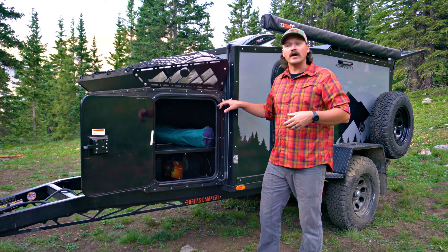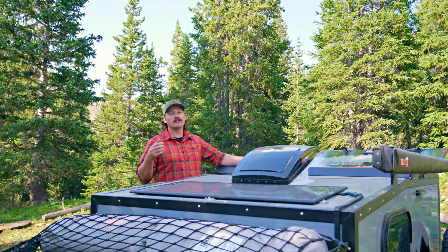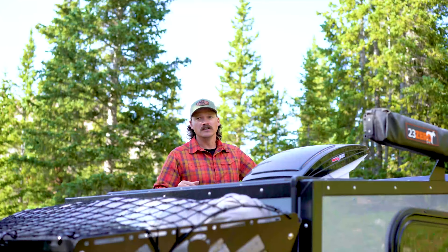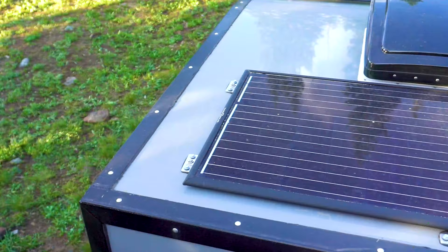All of our campers come standard pre-wired for a Zamp portable panel if you ever wanted to expand. The way you're going to stay powered up while off-grid camping is the 100-watt Obsidian panel by Zamp Solar. It's a very high-efficiency system, great to keep you out there longer, and again, this is another American-made product.